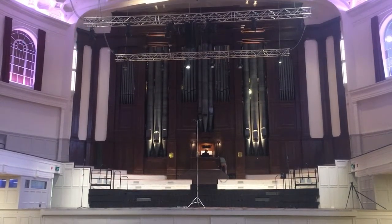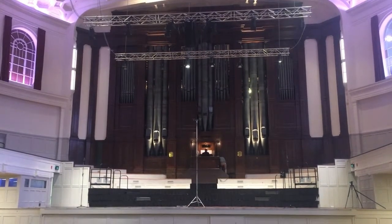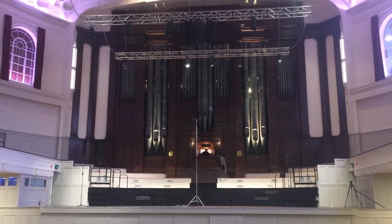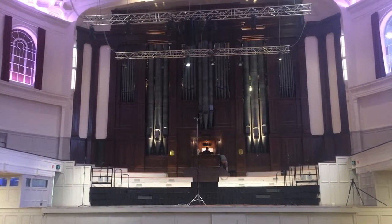Visiting concert organist Daniel Moult is in Dunedin to play Norma for a UK company that's making a film and to record music to be released in a boxed set next year.